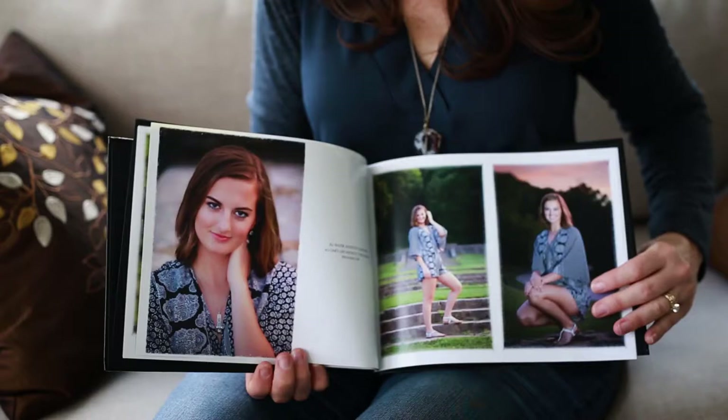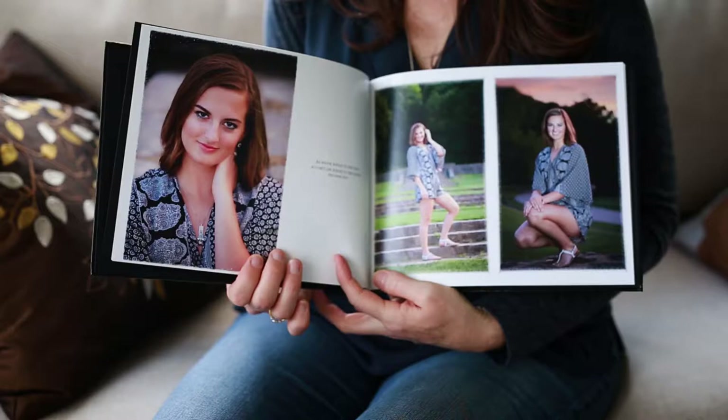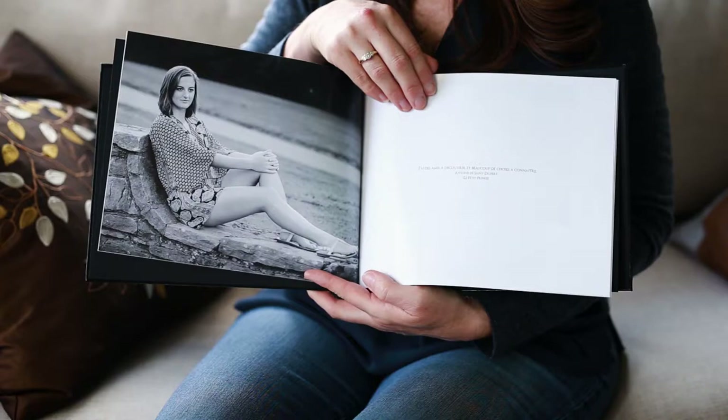It's a 10x8 book with a windowed cover and an embossed title. Inside are your images. One way you can make it more personal is to add your favorite quotes, favorite scriptures, or song lyrics to customize the book for yourself.